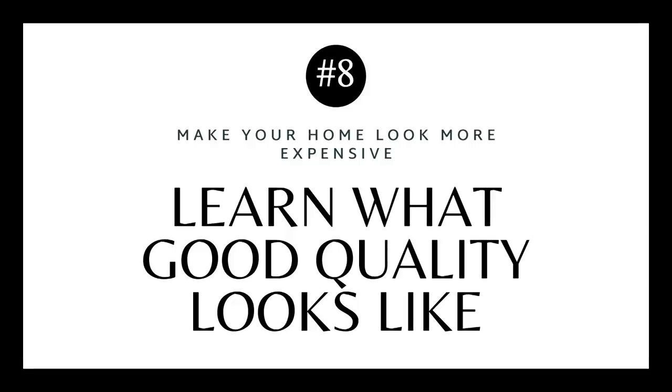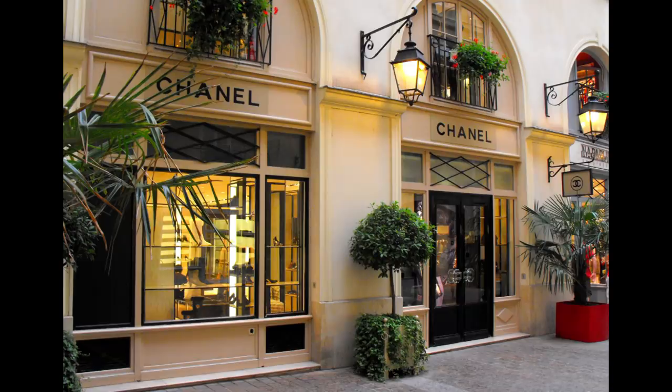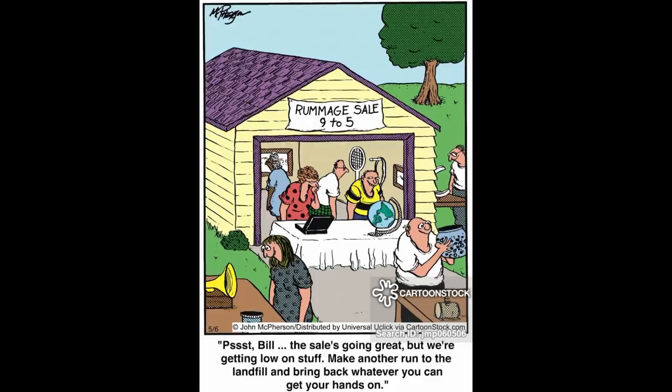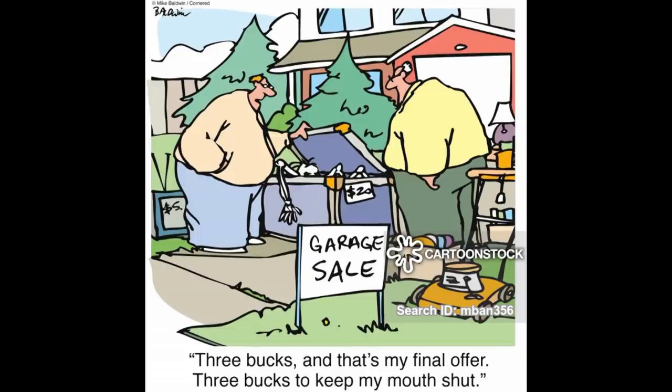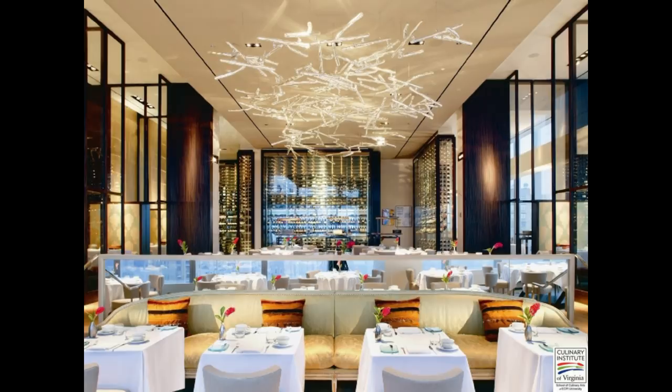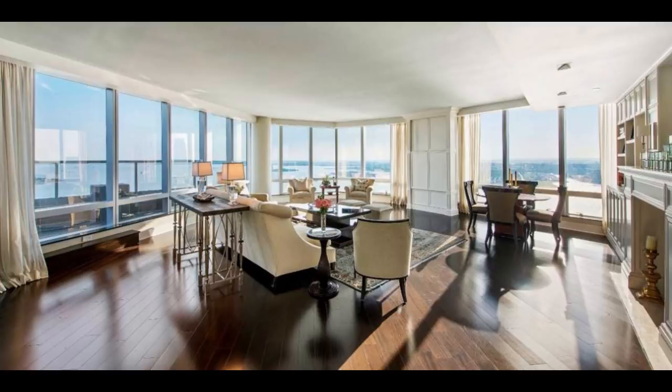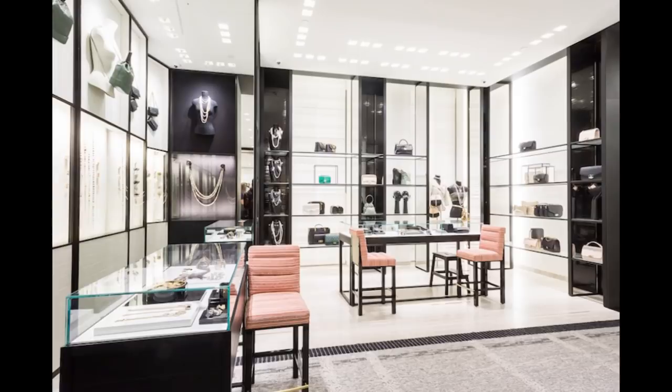Tip number eight is to learn what quality looks like. I was raised that we don't go to fancy stores because we can't afford them, so for a long time I'd just choose whatever I liked without really thinking it through. Going to higher-end stores, restaurants, and hotels really taught me a lot — just really educating yourself on what a quality sofa or fabric looks like. That way, even if you can't purchase everything from that store, you'll have a good eye for what you're looking for.